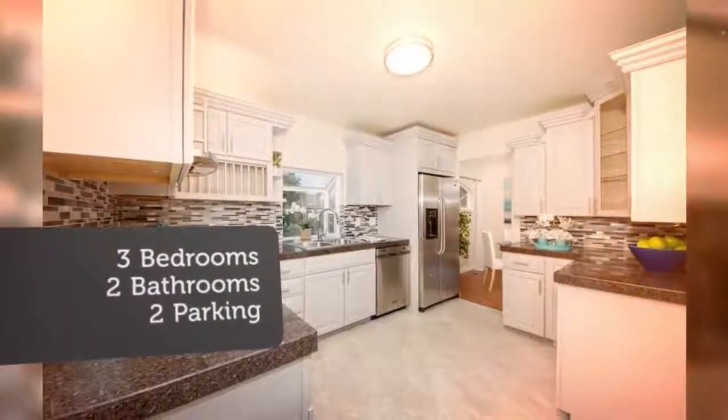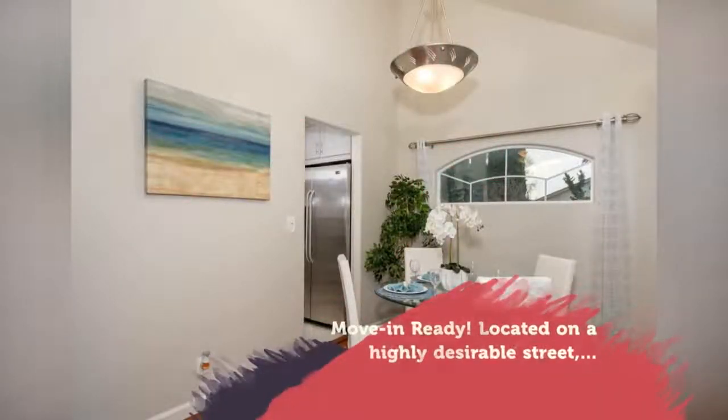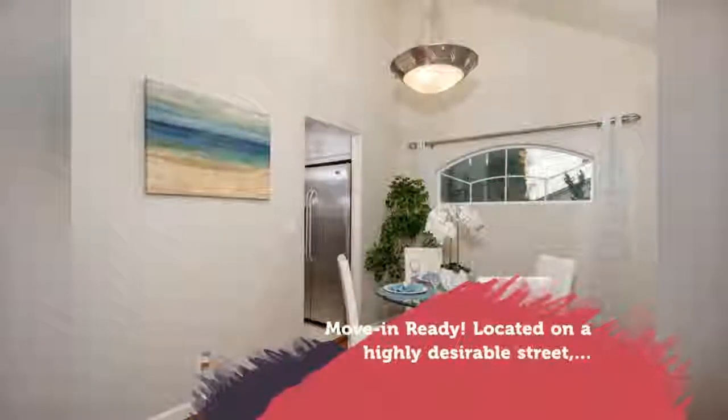The living room has a beautiful gas fireplace, hardwood floors, high ceilings with balcony overlooking the living and dining area. Large patio doors open to the covered private patio from the main living area.